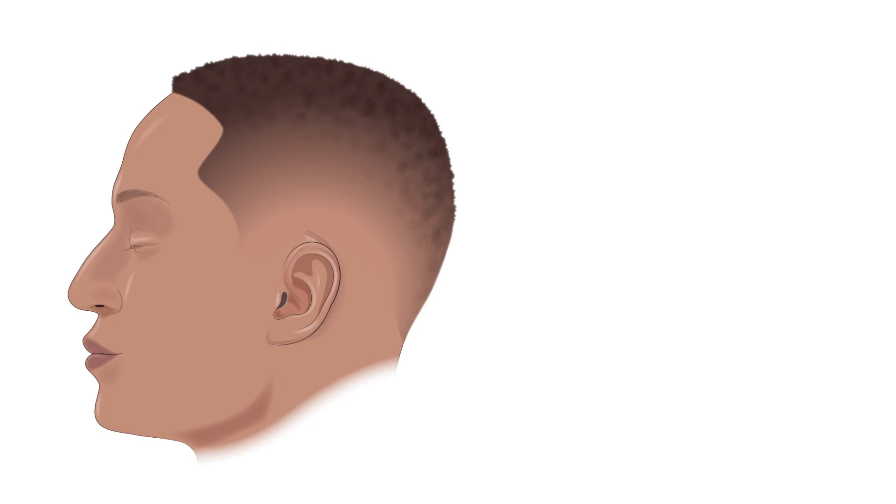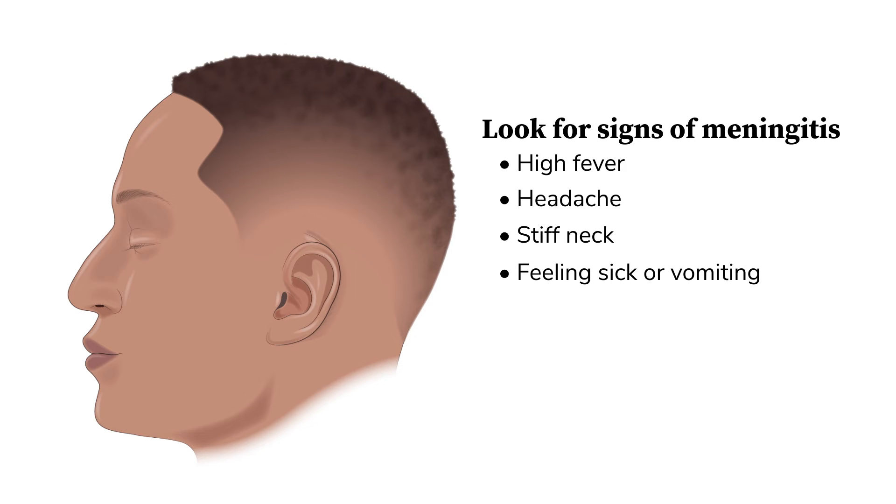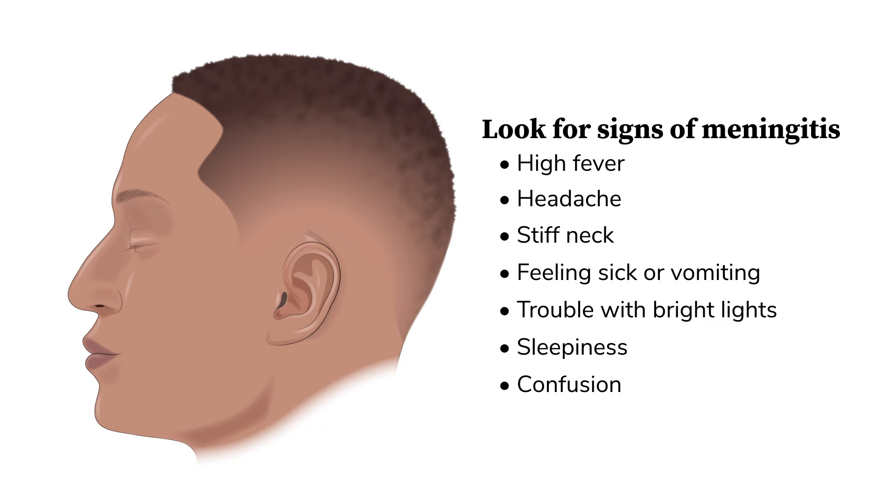Call your doctor right away if you see signs of meningitis. The signs include a high fever, a headache, a stiff neck, feeling sick to the stomach or vomiting, having trouble looking at bright lights, and sleepiness or confusion. This is very rare, but if you experience several of these symptoms, call your doctor or go to the emergency room immediately.